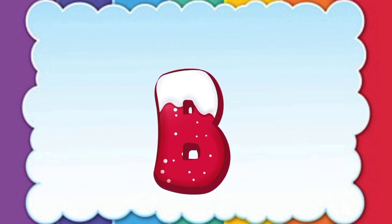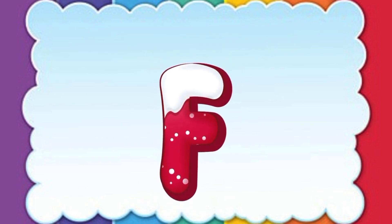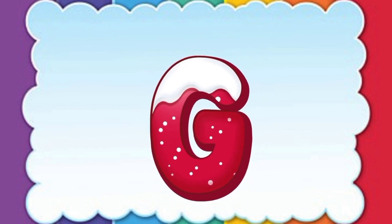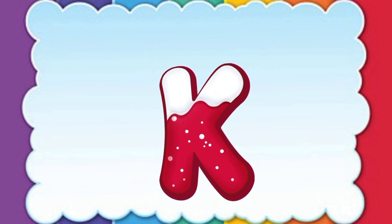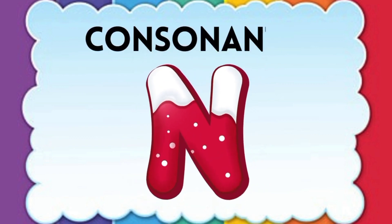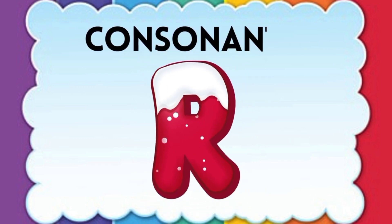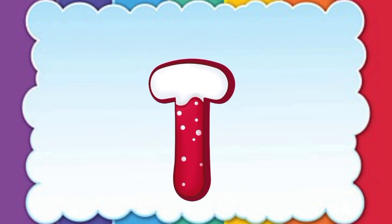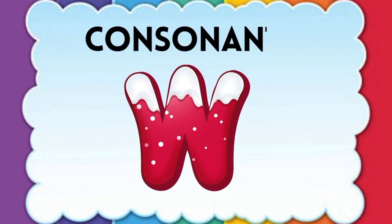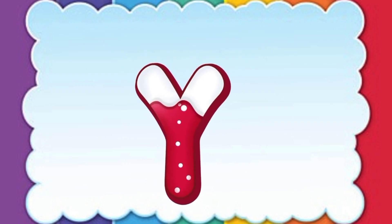B, C, D, F, G, H, J, K, L, M, N, P, Q, R, S, T, V, W, X, Y, Z.